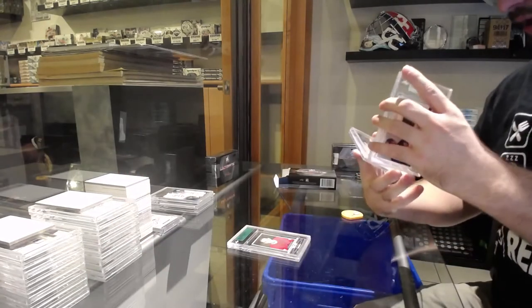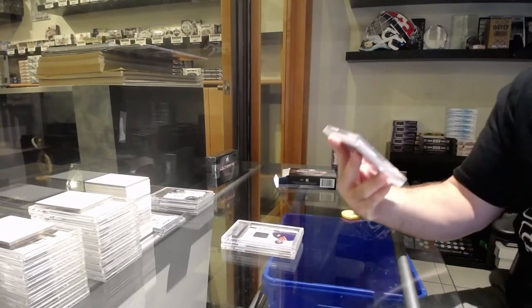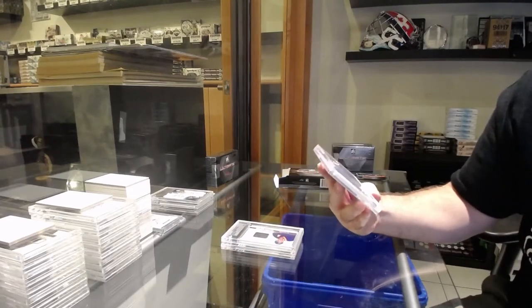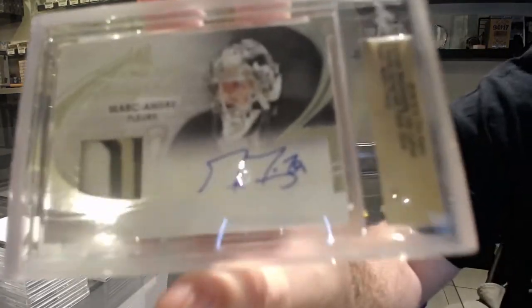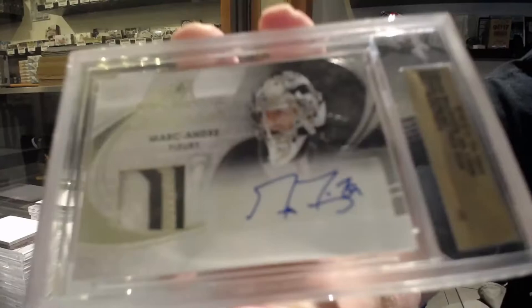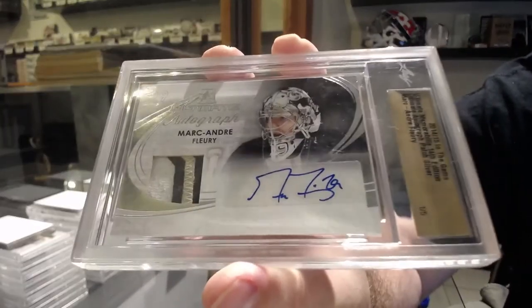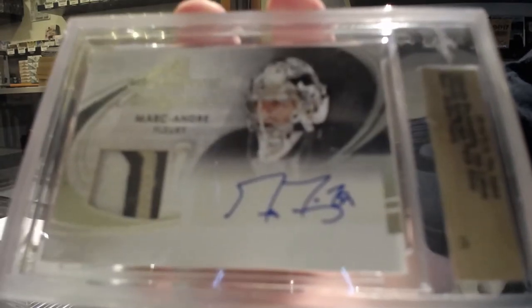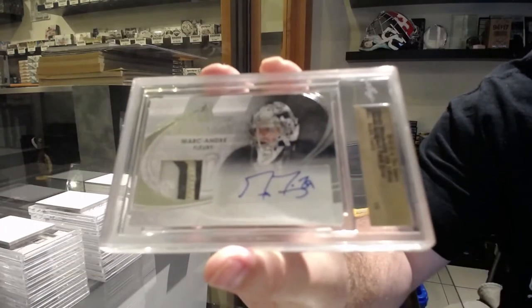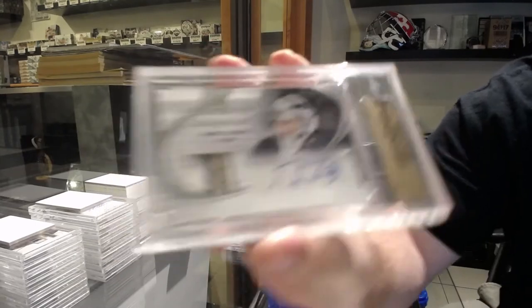And that is very sexy — numbered 1 of 5, patch auto, Marc-Andre Fleury. 1 of 5, Marc-Andre Fleury. Beautiful. It's all one spot.